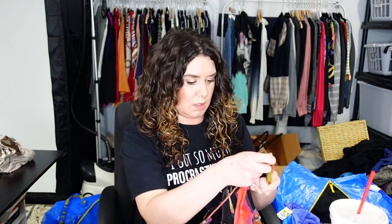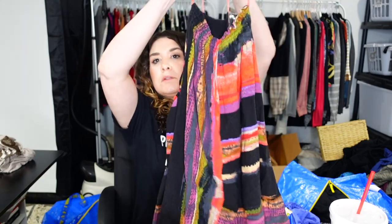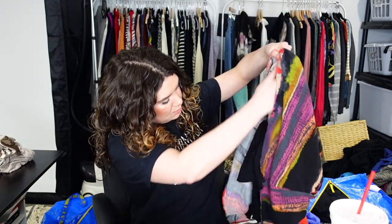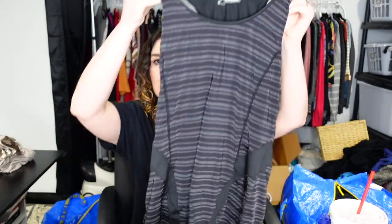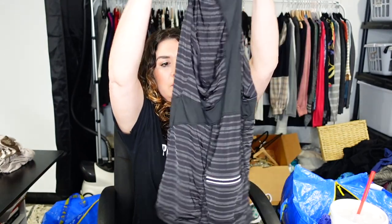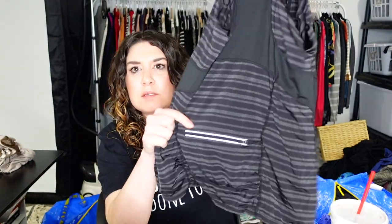This is Free People, extra small — a little dress, maybe a mini dress or a long tunic, it's got pockets. If it's a dress it's a really short one. It's lined — yeah, probably a long tunic or super mini dress, extra small. This is Athleta, size large — I picked this up probably for myself. It's a gray striped tank with mesh cutouts and a zipper pocket in the back.